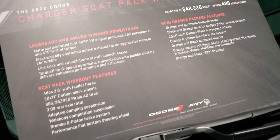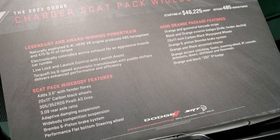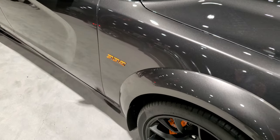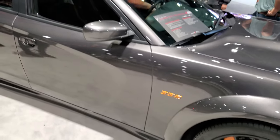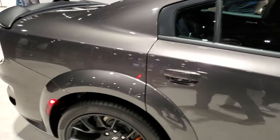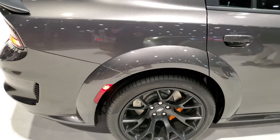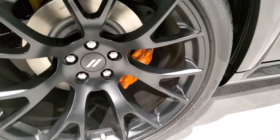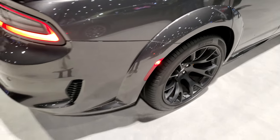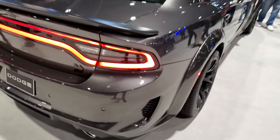Here's a little clip from the features on this car. This one's going to have the 6.4 liter V8 Hemi engine, putting out 485 horsepower and 470 foot-pounds of torque. With the Hemi orange package, you can see it's got some Hemi orange brake calipers on there.